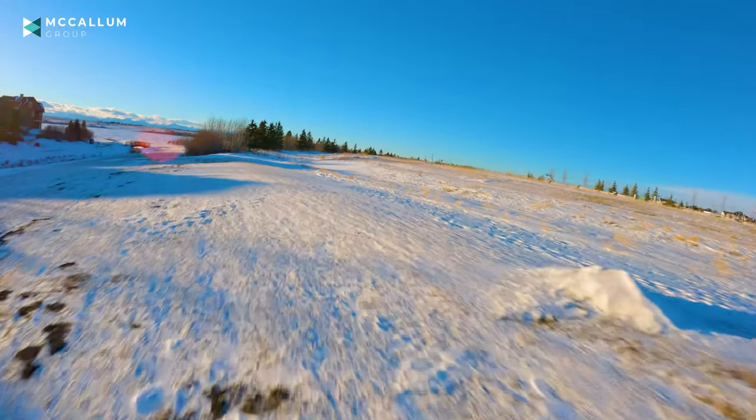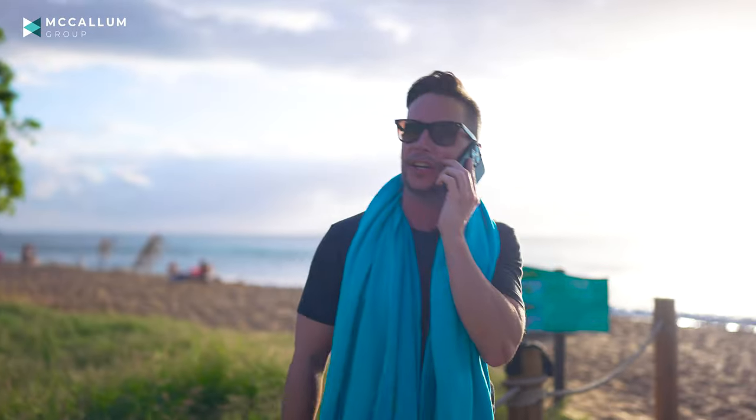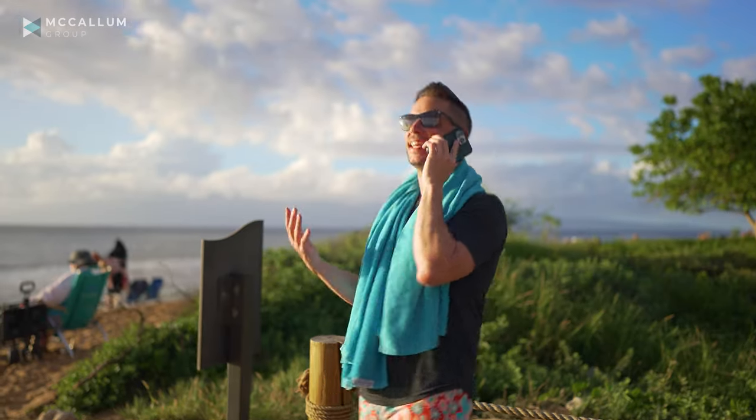My family loves it there. The pathways, the green spaces, Cochrane Lake — it's got such a high-end feel. We actually just shot the tour. Do you want to see it? Totally. Send it over.